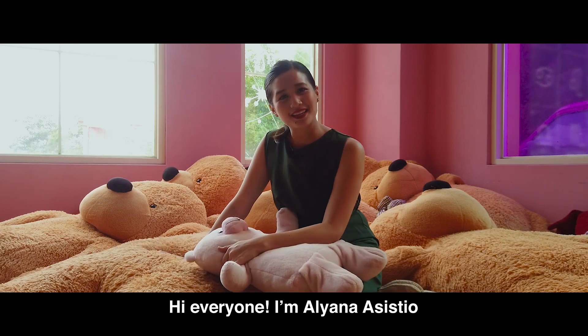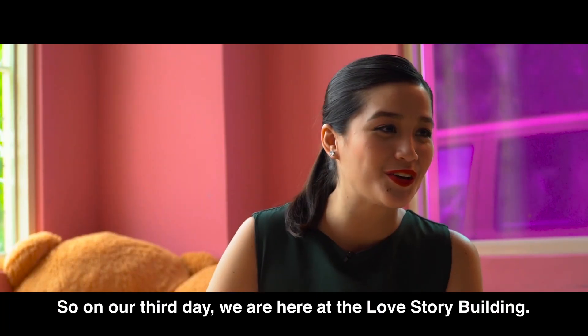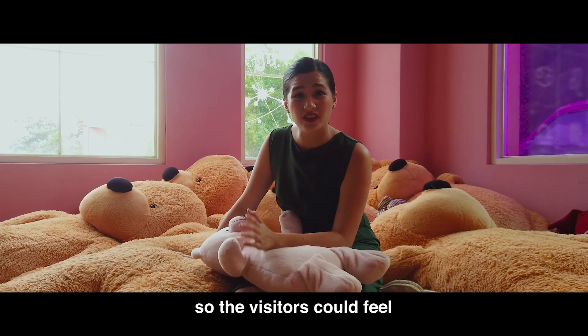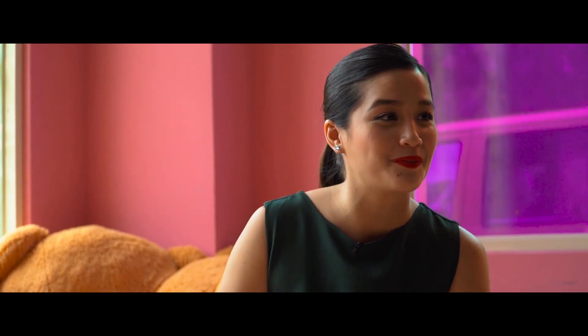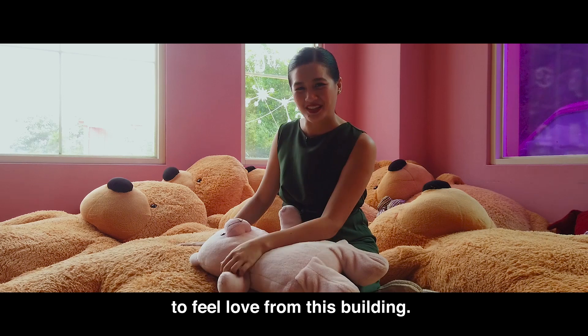Hi everyone! I'm Yana Assistio and I'm your host for Panahon sa Taiwan Season 3. So ngayon, sa third day natin, nandito tayo sa Love Story Building. This building was built with romantic elements that the visitors can feel a very strong sense of love and happiness inside and outside the building. So mamaya iikot natin para makaramdam tayo ng unting pagmamahal dito sa building na ito. Tara!